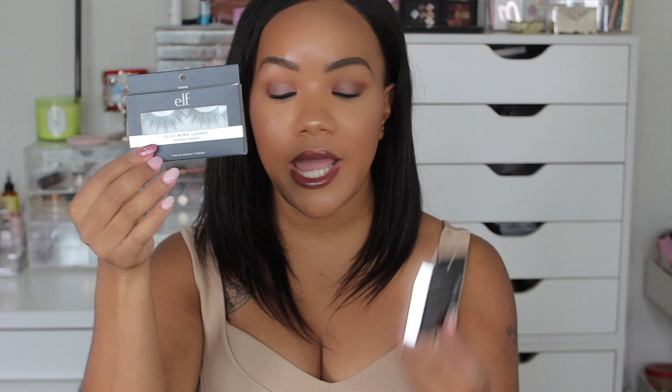I also ended up picking up some more lashes from Elf. I got one in Troublemaker and then this one is in Social Butterfly. These are Elf's faux mink lashes — I've shown and worn them before. I love these lashes. They're $5, they're reusable, and they're just so gorgeous on the eyes.